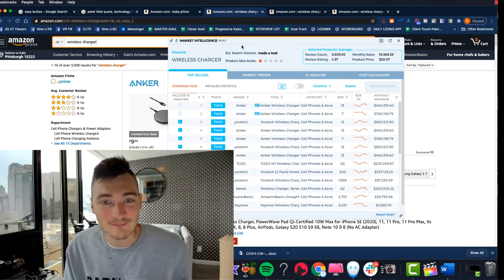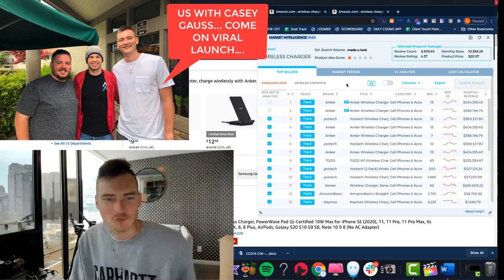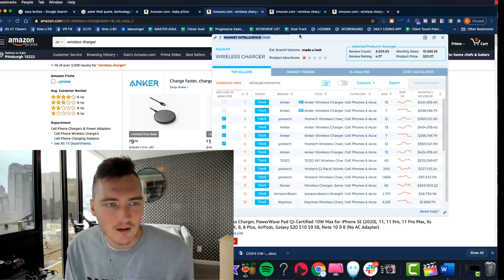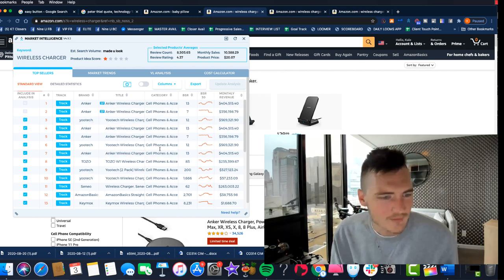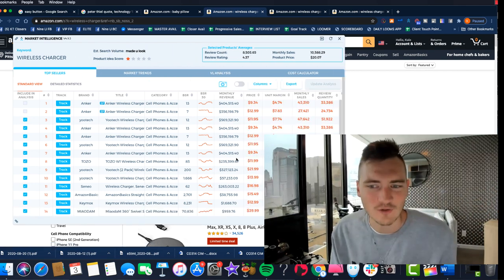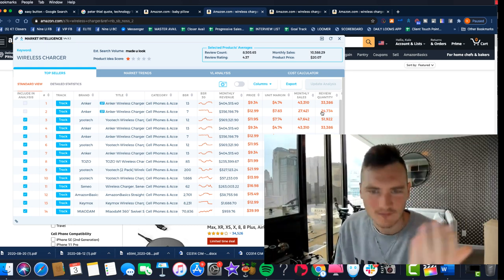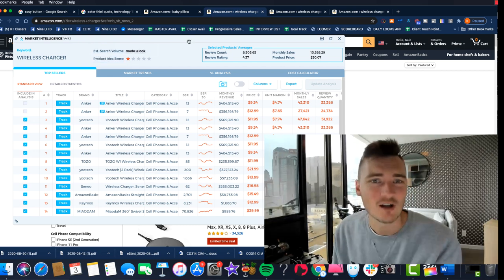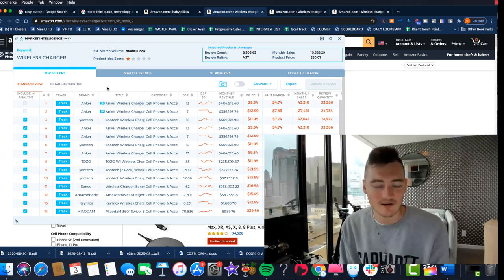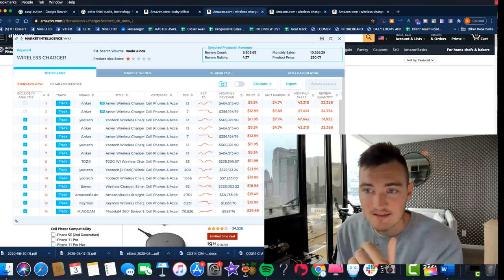This is Viral Launch — another great company, but recently they fired their CEO Casey Goss, who we love. He's an amazing guy. Anyway, their tool does the same basic thing. You pull up wireless charger again and you can tell it has high revenues. But if you were new to Amazon, does any of this actually help you? The price, the unit margin — the idea score says it's not a good idea, but why isn't it? What about it isn't good? This is still the problem today for most people — what do all these numbers mean?